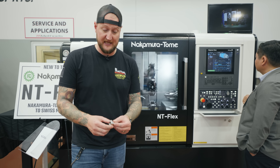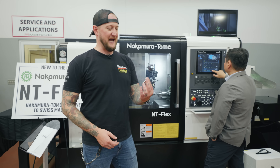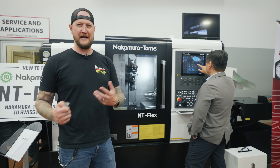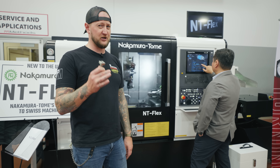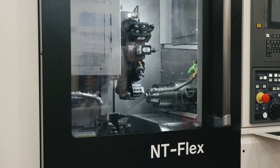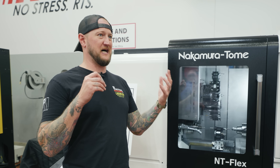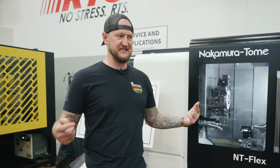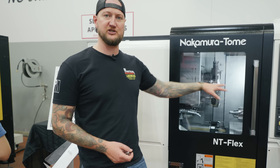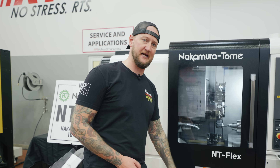While the NT Flex does run round stock with a bar feeder on one side, you can actually produce parts you'd probably think are better suited for a mill — really high production, really quickly — inside a machine like this. It has nine horsepower on those driven tools and 8,000 RPM on both spindles. And it's not a main and a sub spindle — this has a left and a right, both the same. That means you can split operations between those two spindles; you're not trying to get everything done on one side and just finishing on the other.